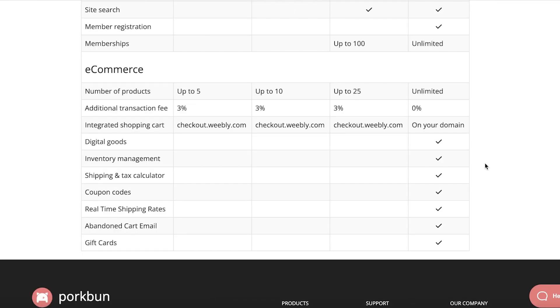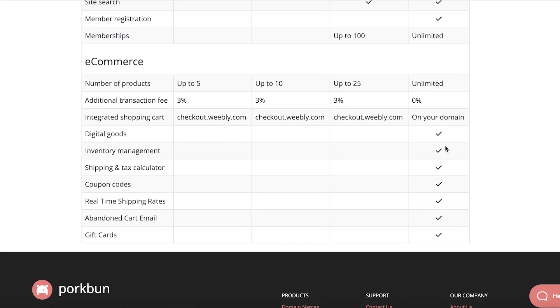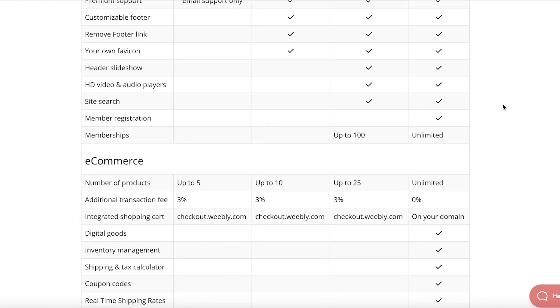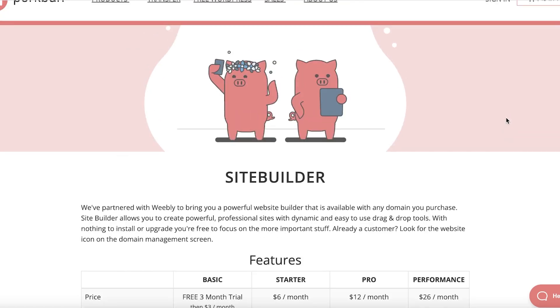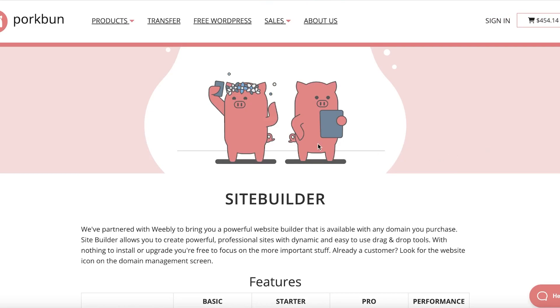They also have e-commerce specific website building plans. Depending on the number of products you have, you'll want to choose accordingly. For e-commerce, I definitely recommend going for the performance plan — at only $26 a month, you can get your domain name, website hosting, and website builder all under $60 to $70 USD.